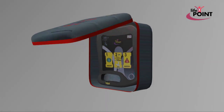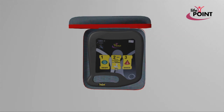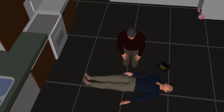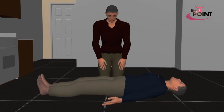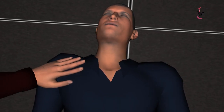How to use the LifePoint automated external defibrillator. If you find a person lying unconscious, firstly confirm that you, the people around you, and the patient are safe. Then check if the patient is conscious by gently shaking them.